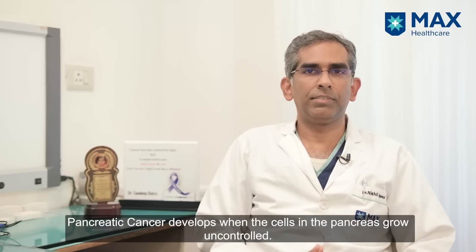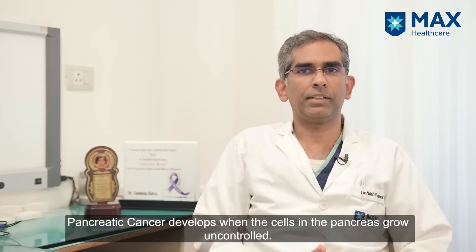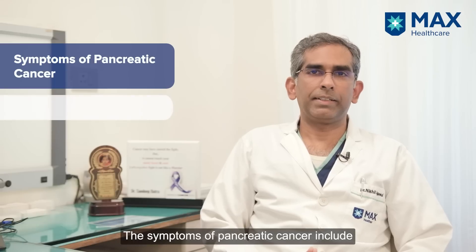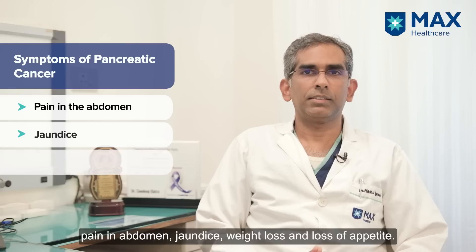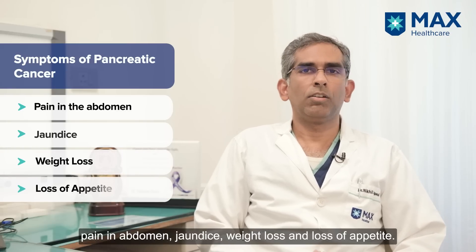Pancreatic cancer develops when cells in the pancreas go out of control. The symptoms of pancreatic cancer include abdominal pain, jaundice, weight loss, and loss of appetite.